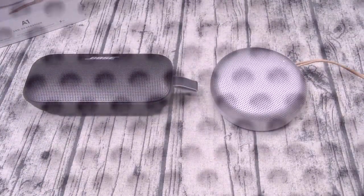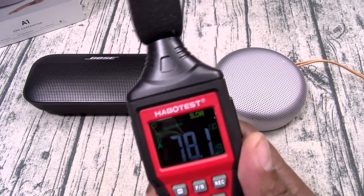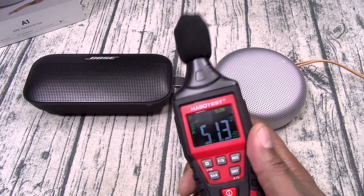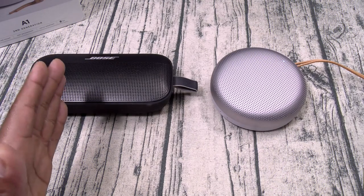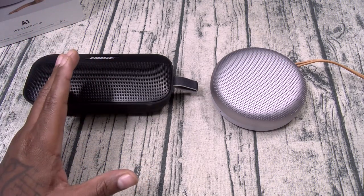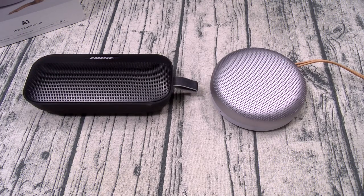Alright, so now let's do a sound comparison with the Bose Flex versus the A1. One of my New Year's resolutions is when I make my videos, instead of saying take my word for stuff, I want to start getting a little bit more scientific. Men lie, women lie, numbers don't. My prediction is the Bose is going to be louder, but the A1 is going to be cleaner. Let's start off with the Bose — same song, both at max volume. [Music plays]